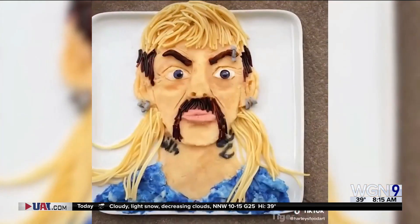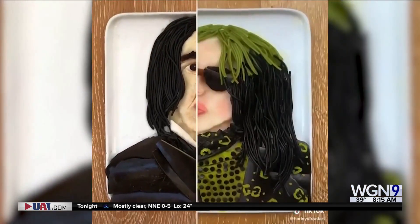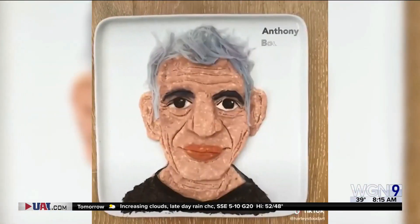A man from New York is going viral for his portraits of celebrities like Post Malone, Billie Eilish, and Gordon Ramsay, all made out of food. Harley Langberg is a father and investment partner, but his side hobby has helped him gain thousands of followers on Instagram.